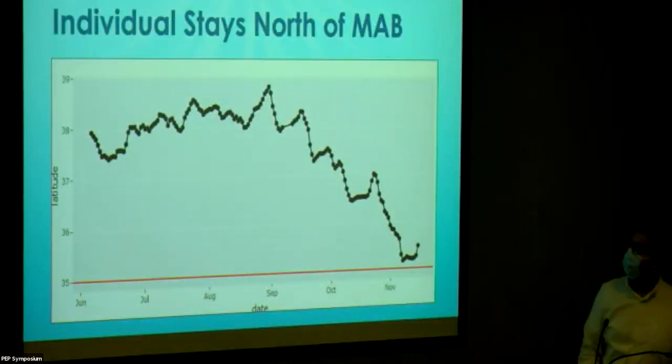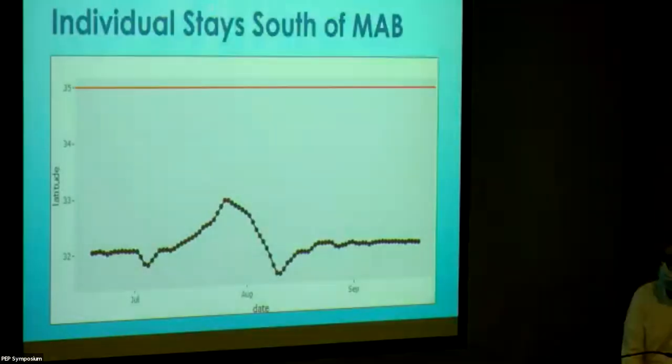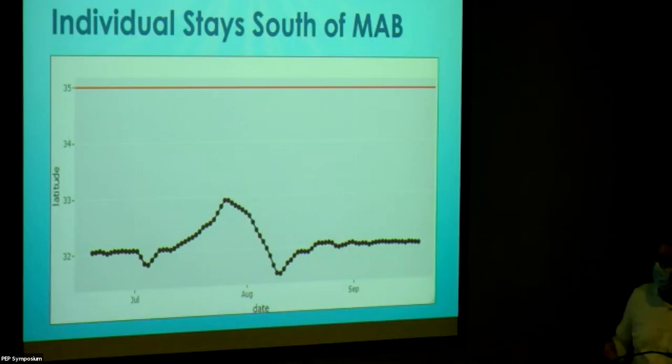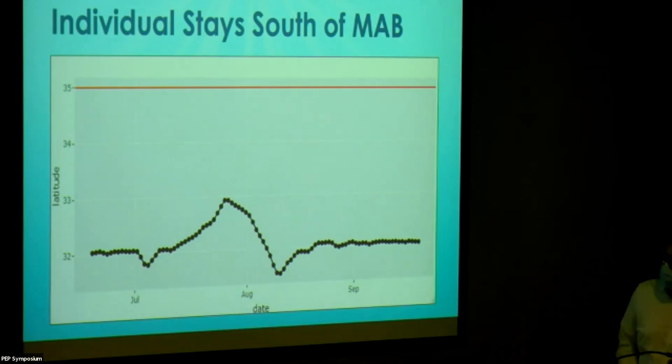Some individuals stayed north of 35 degrees the entire time and never crossed — I would simply note that they stayed north. Others stayed south and never entered the MAB. For individuals who did cross south and stayed there for a period before potentially returning, I would mark them as having left the Mid-Atlantic Bight.